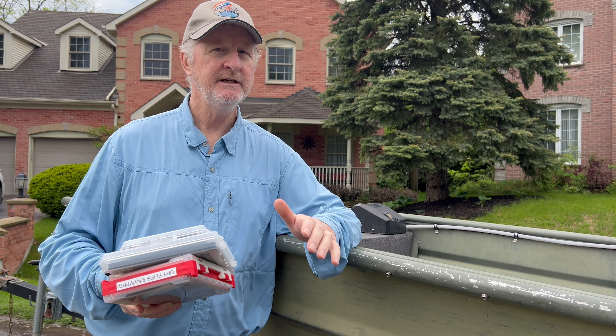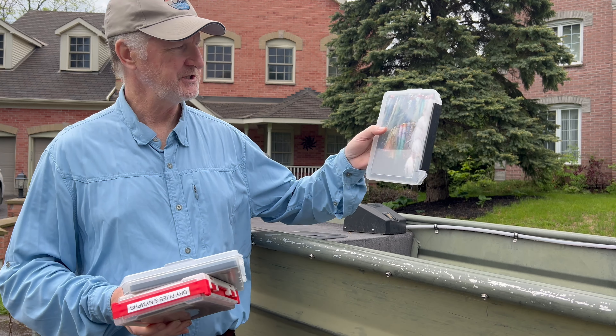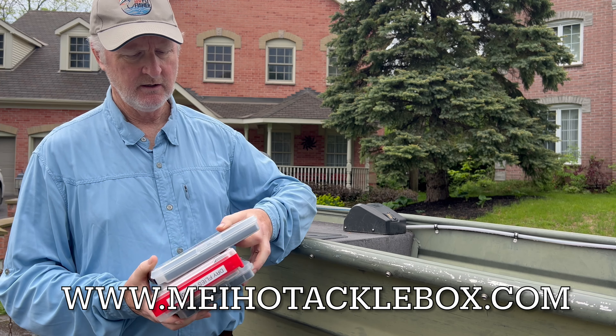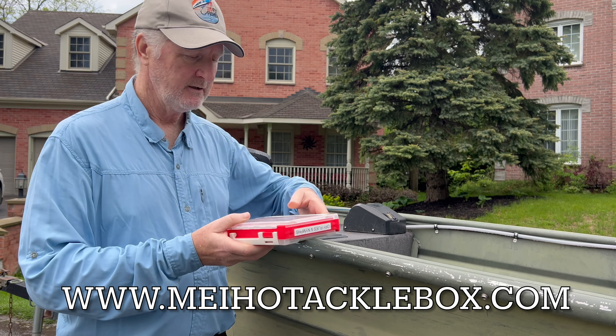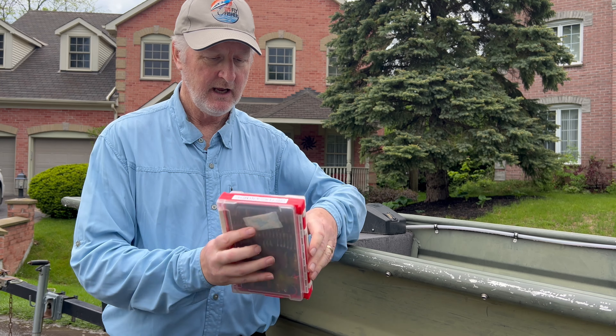Three or four months ago I did a video review of Meiho fly boxes, and this is one of them right here. I've got some of my streamers in — there's the full-size version of it — and one I particularly like is this one, which is dual-sided for both dry flies, and on the other side nymphs and streamers.